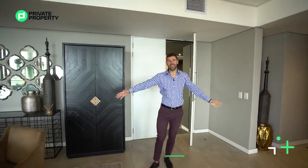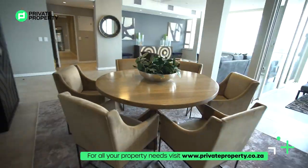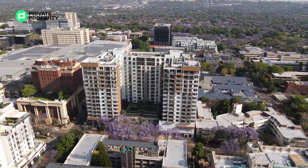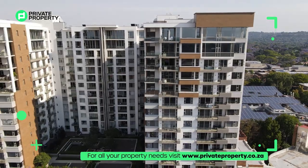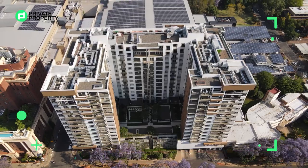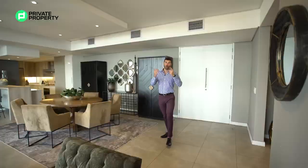Here I am walking into a 9.3 million rand penthouse suite in the heart of Hyde Park. The views from this place are incredible — you can see Rosebank, some high-rises, and construction going on. It really does give you that big city New York skyline feel. My name is Chad Riveros, this is the Private Property Home Shoppers Show, and welcome home.